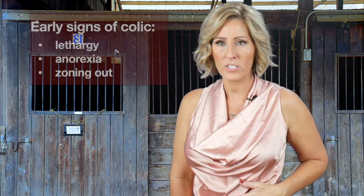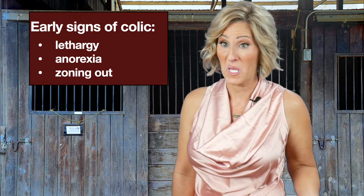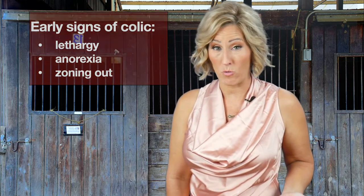So if I say a horse has colic, that means the horse has a bellyache — that's basically what it means. Early signs of colic or abdominal discomfort in a horse could be lethargy, inappetence or anorexia — they just don't want to eat — or they could do something as subtle as kind of zone out. Sometimes when that pain moves across your belly you just zone out and wait for it to pass, and sometimes that's what horses will do.